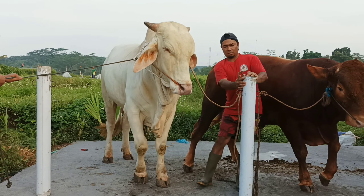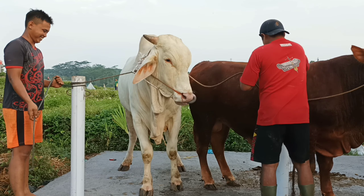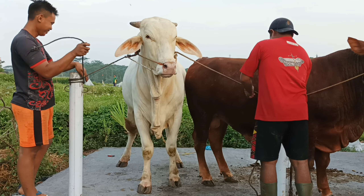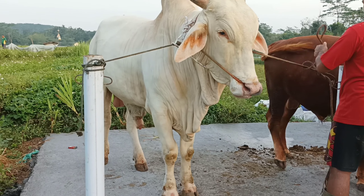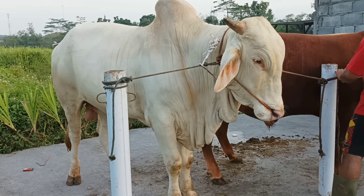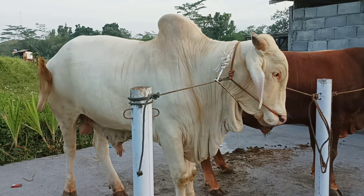Kemasnya sampai kalah tingginya posturnya. Bobotnya 600 up ini teman-teman, otw 700.